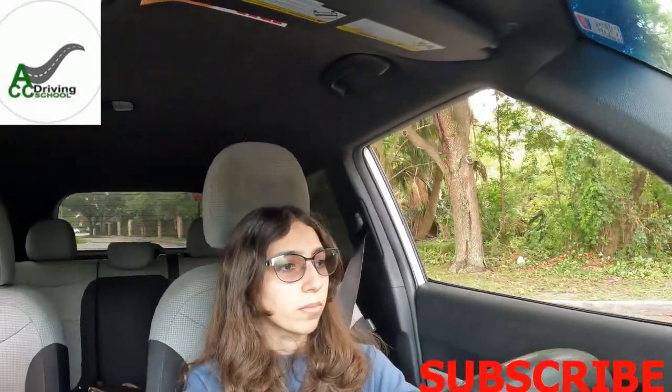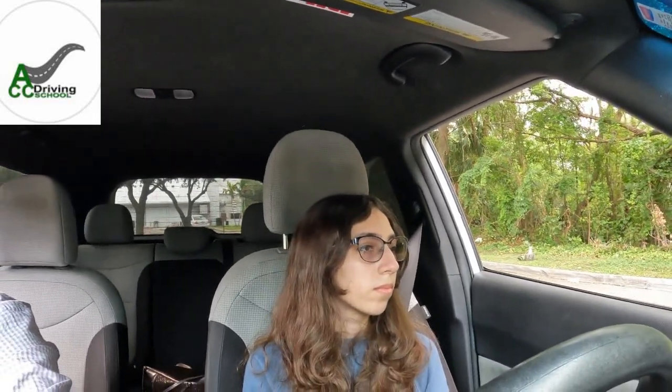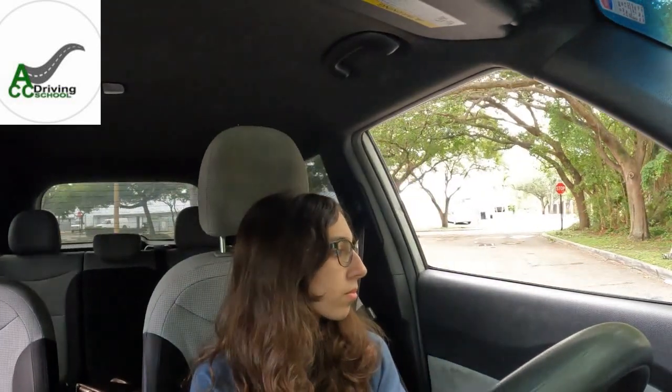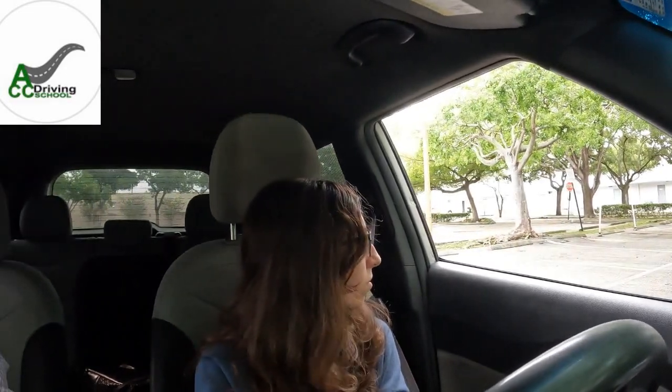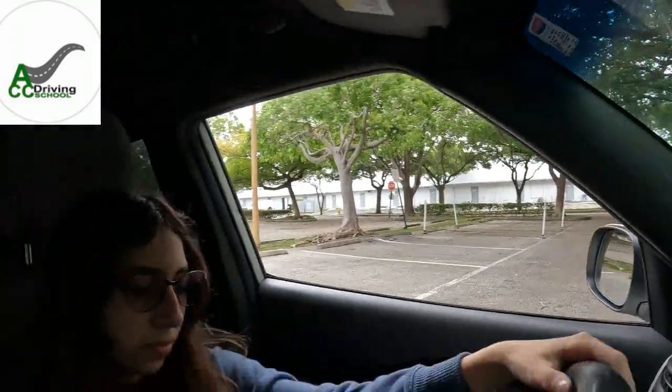Pull closer to the right side and stop. For the three-point turn: signal left, turn the wheel all the way left until the wheels stop. Then put the car in reverse, turn all the way right, and look over your left shoulder. When your mirror is past the middle, stop. Then put the car back in drive and signal left again.